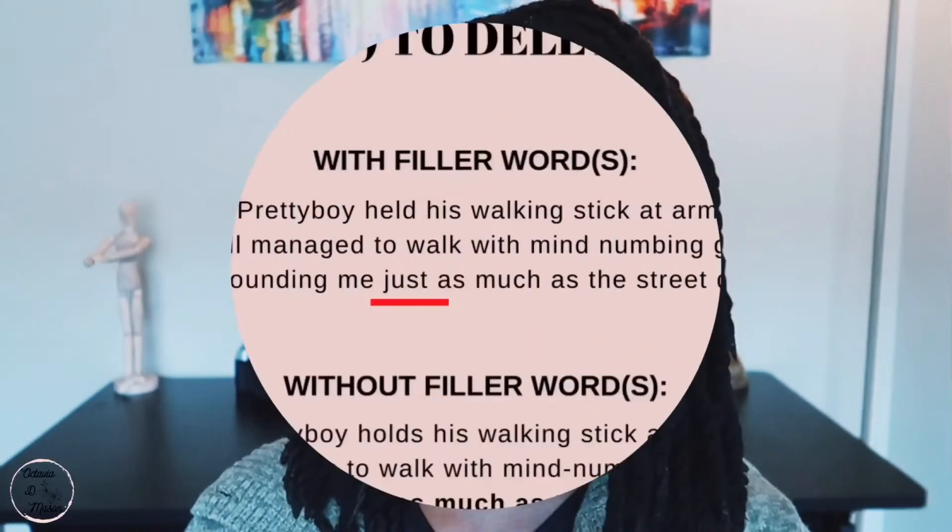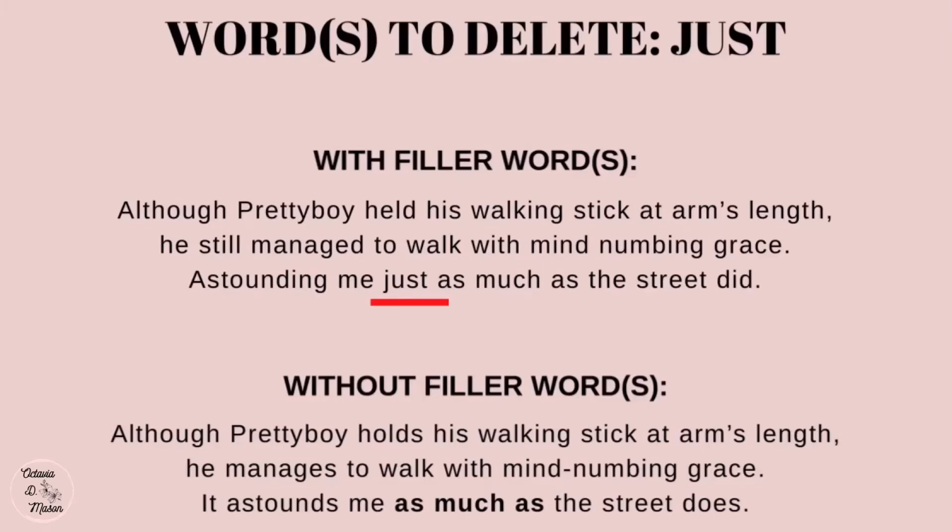The fourth word you'll want to delete is 'just,' and just like the word 'that,' it doesn't add any value and for the most part can be removed. Example: 'He still managed to walk with mind-numbing grace, astounding me just as much as the street did.' Revised: 'He manages to walk with mind-numbing grace. It astounds me as much as the street does.' Taking out 'just' does not change the meaning of the sentence in any form or fashion.